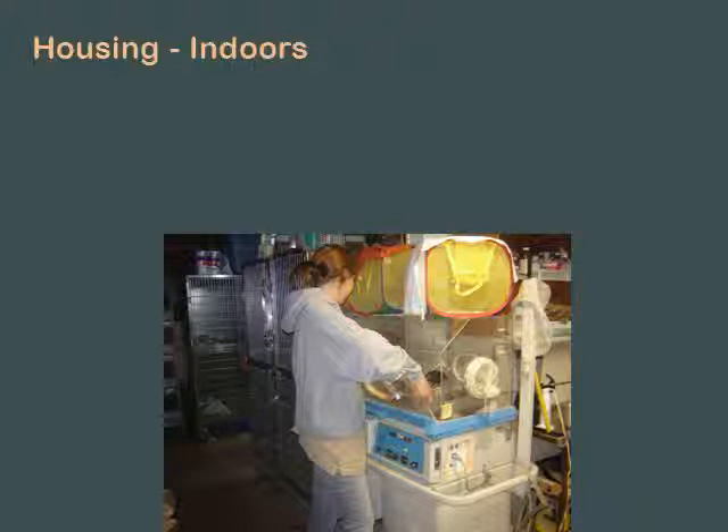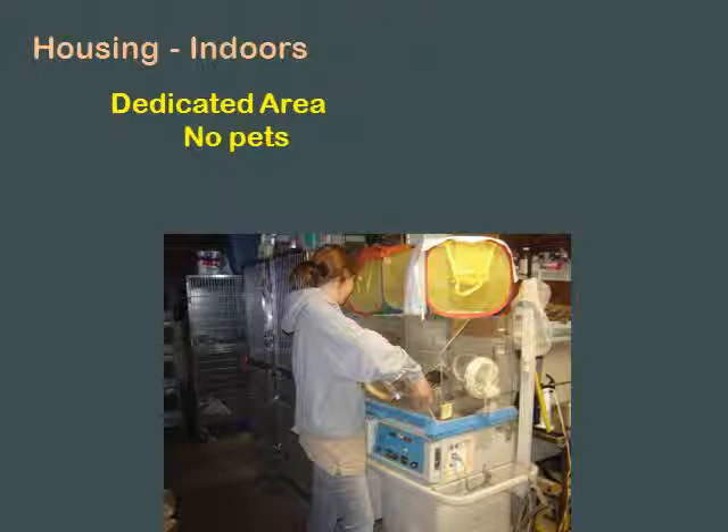You need to have a place indoors - a dedicated area. I don't care if it's a bedroom, a garage, a shed, as long as it's appropriate. You can't rehab animals on your kitchen table. It has to be a dedicated area. No pets allowed in that area, no children. If you have little kids, this is not part of their life. They can experience it, they can witness it, but don't demand that they do it. It might not be good for them and it might not be good for the animals, especially young children.